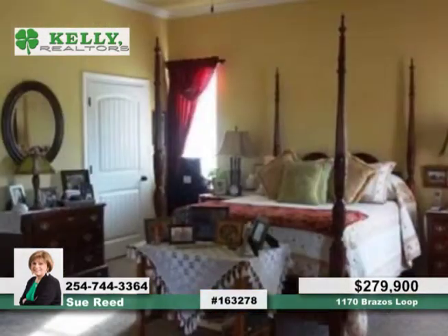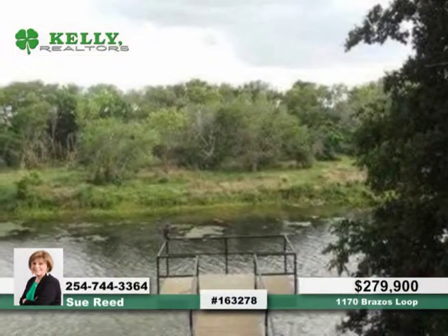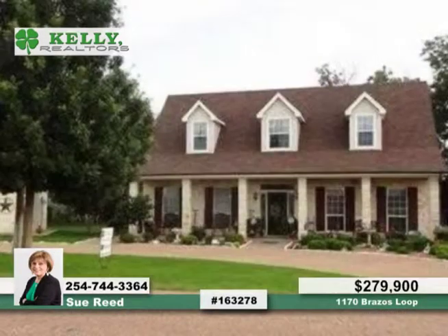The kitchen is open to the breakfast room with a gorgeous view of the river. There are porches on the front and back of the home, and your very own pier to relax or enjoy a little fishing.